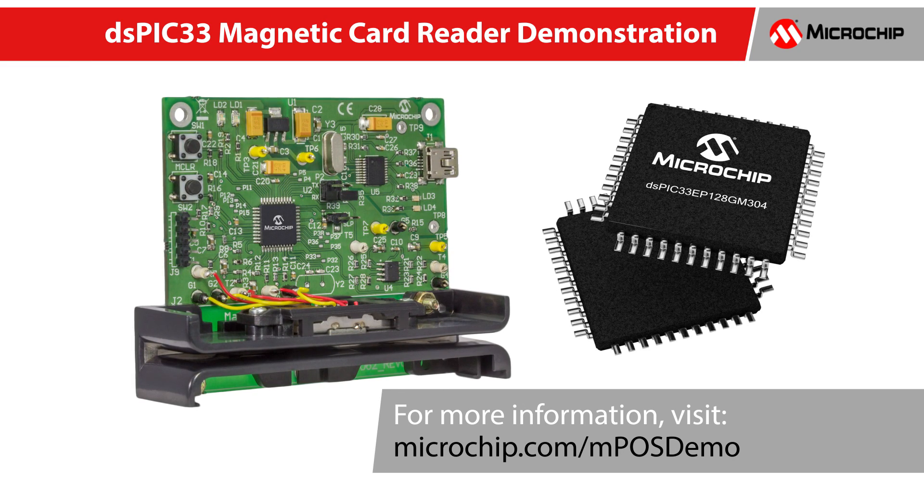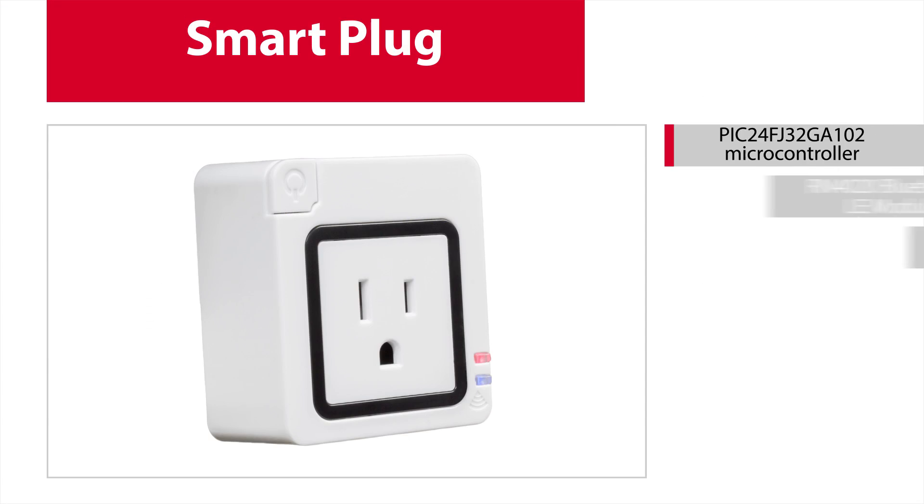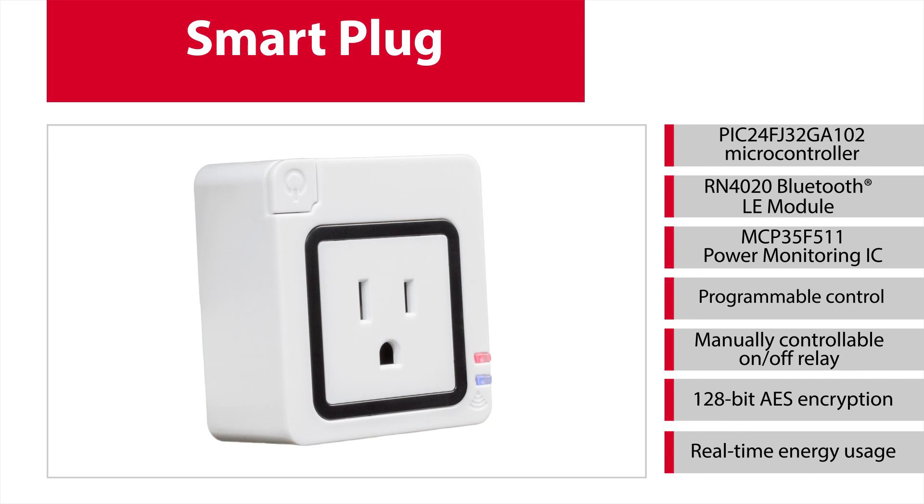Microchip's smart plug features the PIC24FJ32GA102 microcontroller that includes deep sleep mode for lowest current consumption, a RN4020 Bluetooth LE module, and a MCP39F511 power monitoring IC. This smart plug can replace a standard wall outlet or sit in place between the wall outlet and the connected device.